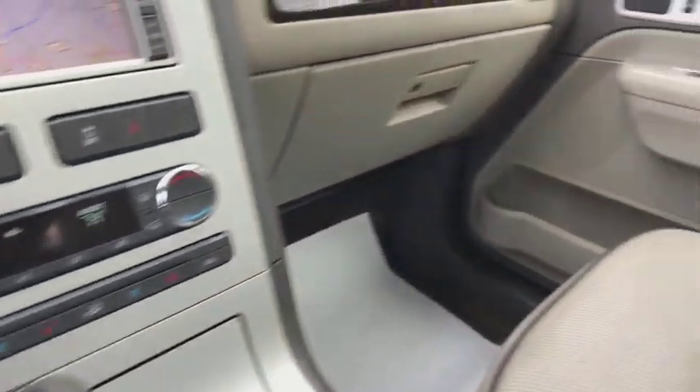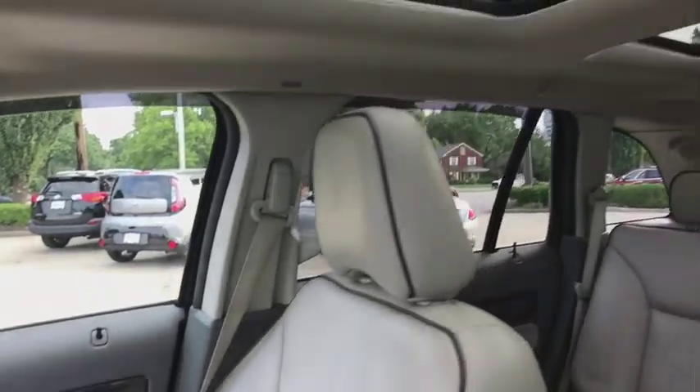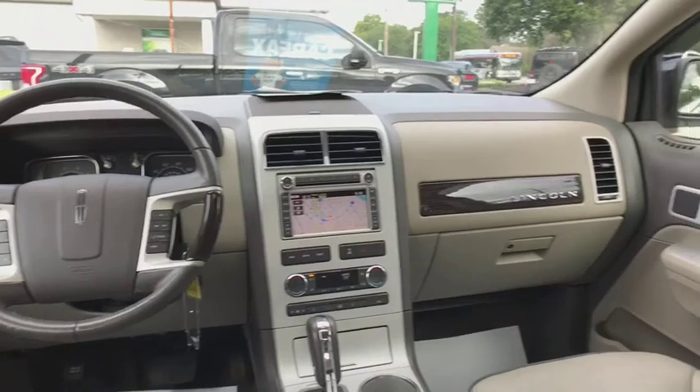Universal garage door opener, electronic stability control, rear window defroster, security system, compass, trip computer, power windows, heated front seats, fog lights.